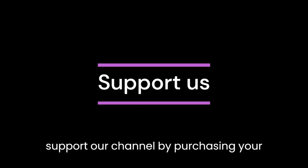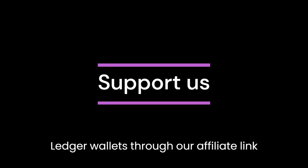You can support our channel by purchasing your Ledger wallets through our affiliate link in the description box.